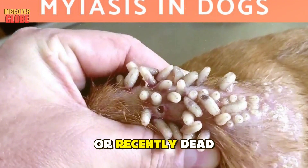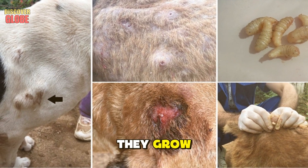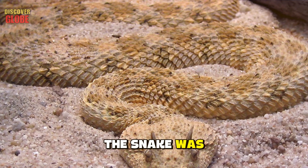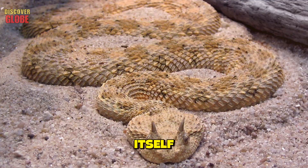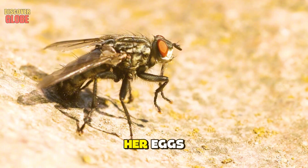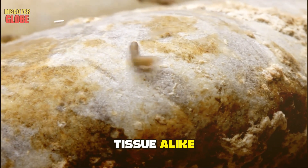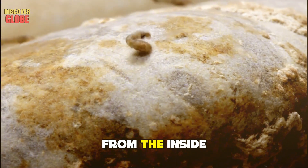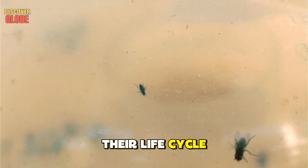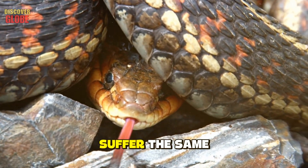Myiasis occurs when flies lay their eggs in open wounds or body cavities of living or recently dead animals; the larvae hatch and begin feeding on tissue, burrowing deeper as they grow. For the Persian horned viper, the infestation was nearly fatal. The snake was already weak and sluggish, unable to defend itself. The moisture from the wound attracted a female fly, which deposited her eggs. The larvae ate through decaying and living tissue alike, consuming the snake from the inside out. Without human intervention, that viper would have died.